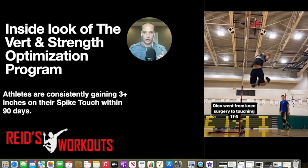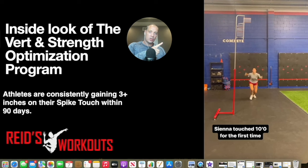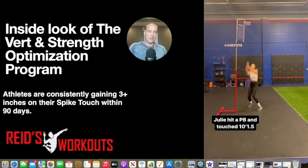You're going to understand why the Vert Strength athletes are consistently adding three-plus inches on their spike touch. What I'm showing you over here is athletes that have done the program showing significant spike touch improvements.